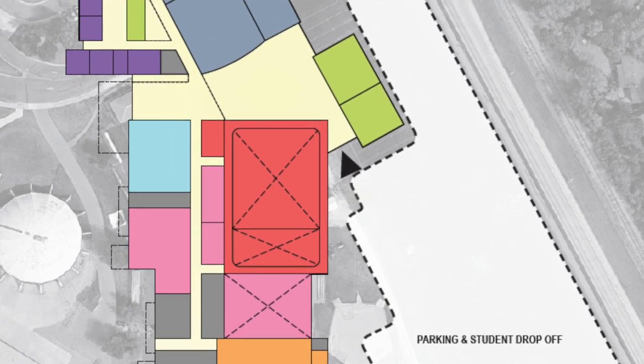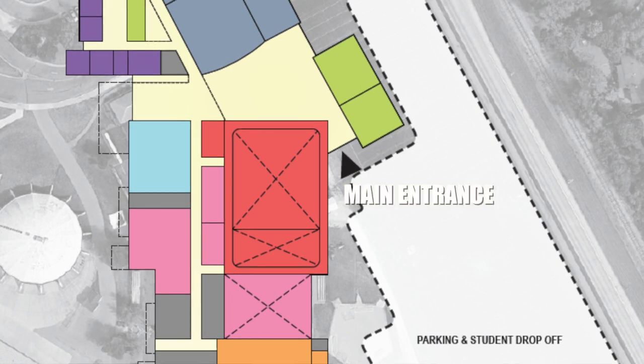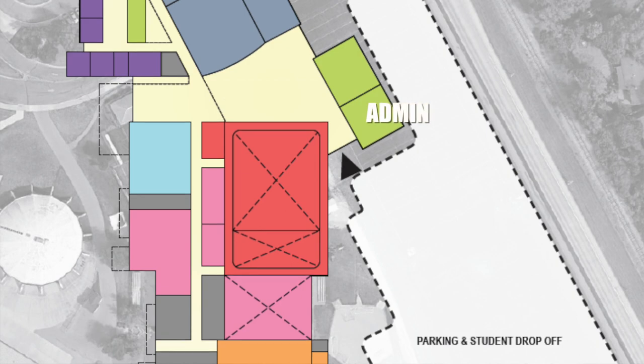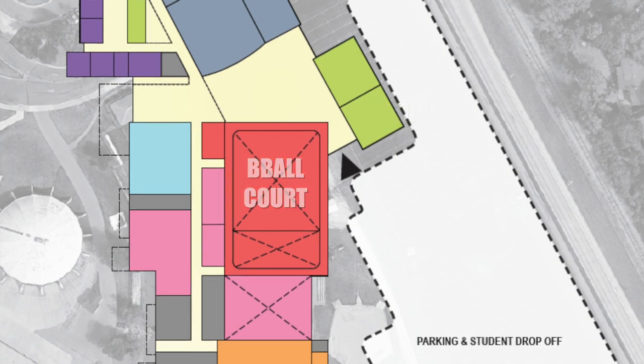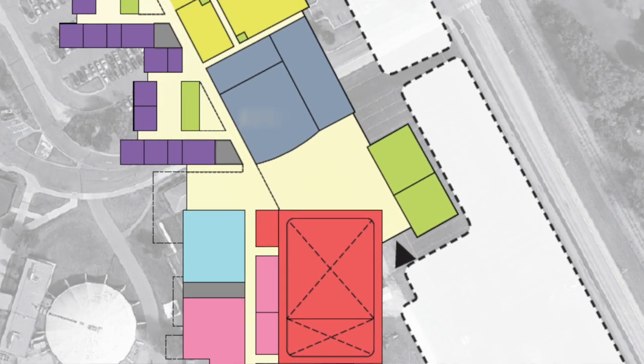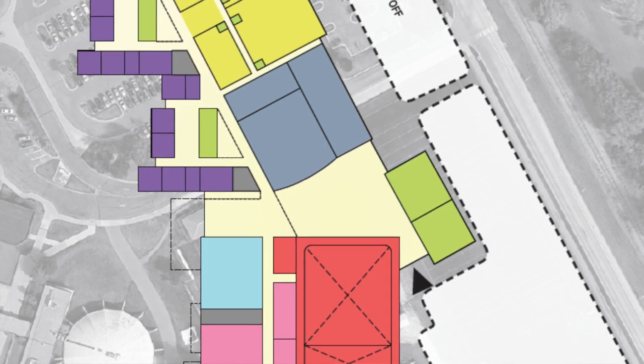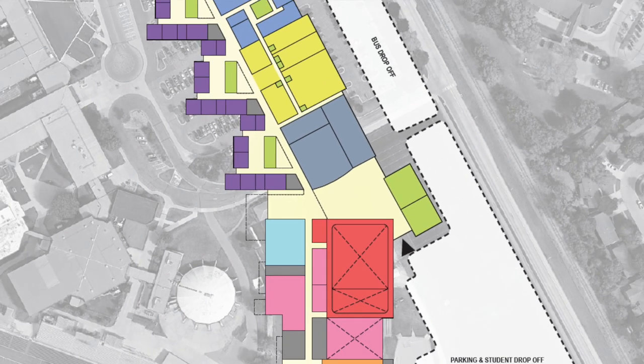Once through the secure vestibule, the main entrance to Ames High is into the commons. Administrative offices are to the east, the competition basketball court to the south, and the auditorium to the north. That commons area will be a hub of student activity and a great location for pre-function events.